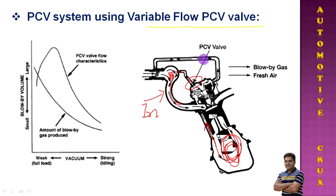By using the PCV valve, you can observe the characteristic of blow-by flow with varying vacuum strength. In the graph shown on the left-hand side, at weaker vacuum strength the difference between blow-by volume produced and the PCV valve flow characteristic is slightly higher. But as the vacuum strength becomes stronger, this curve closely matches the blow-by gas production, eliminating the problem faced in the fixed orifice type PCV system.